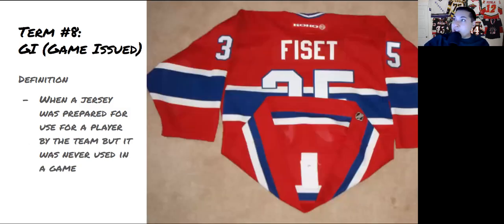Term number eight is GI, which stands for game issued. That means the jersey was prepared for use but wasn't actually used in a game. Sometimes a player gets traded after the jersey is already made, or maybe they got hurt. It's still an exceptionally high quality jersey made for that player — it just wasn't used for whatever reason. A lot of times these do come with paperwork as well.